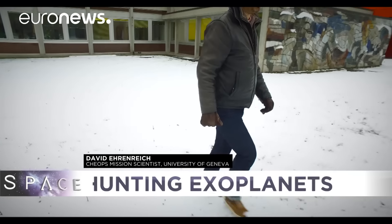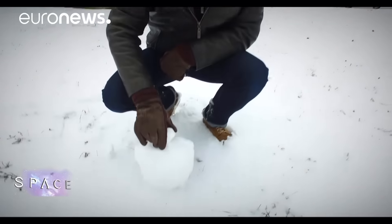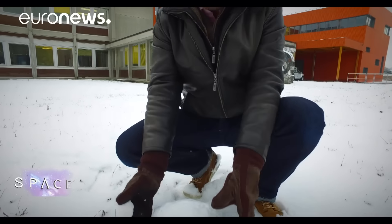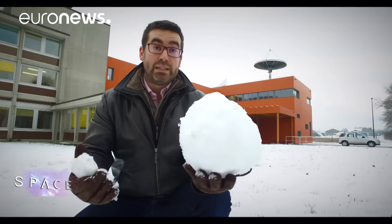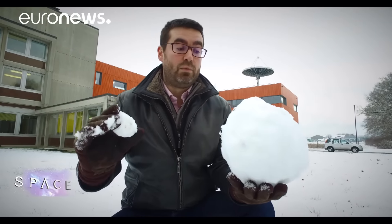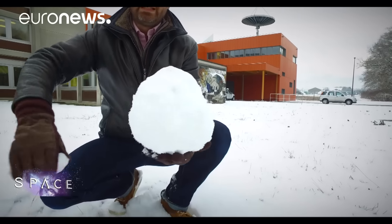We're going to do a little simulation to explain how we detect planets. I've got two snowballs — the small one will serve as a giant planet, like Jupiter, a gas giant, and this is its star, a bit smaller than our sun. The method that we developed here, because we can't observe the planet directly, consists of observing the movement of the star as it's affected by the planet moving around it, and that gives us the mass of the planet.